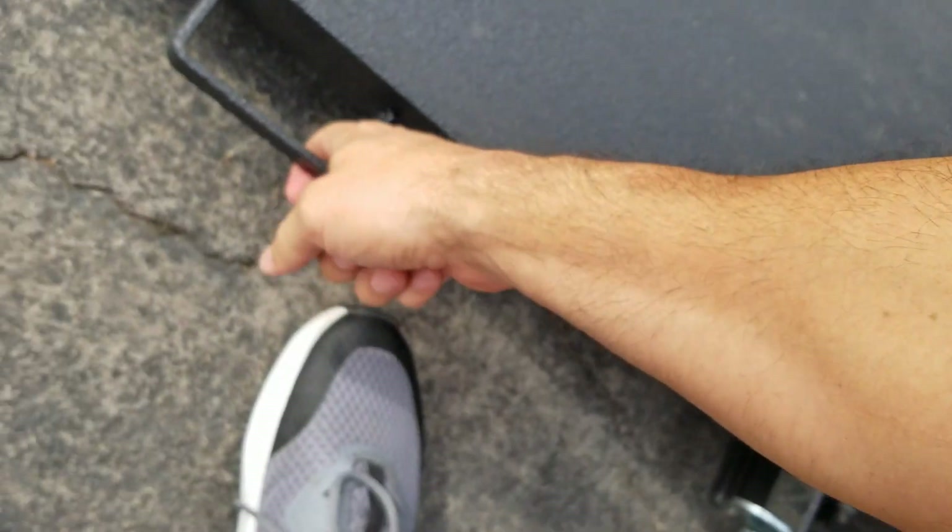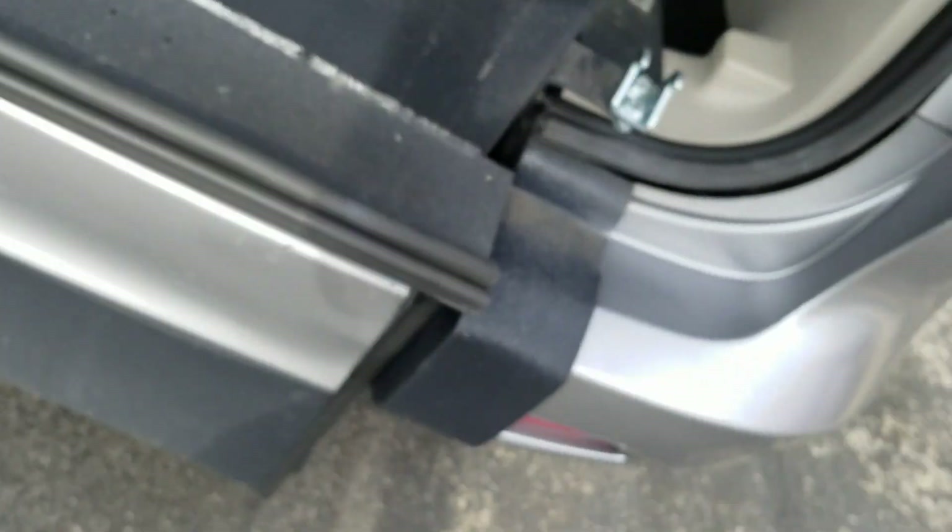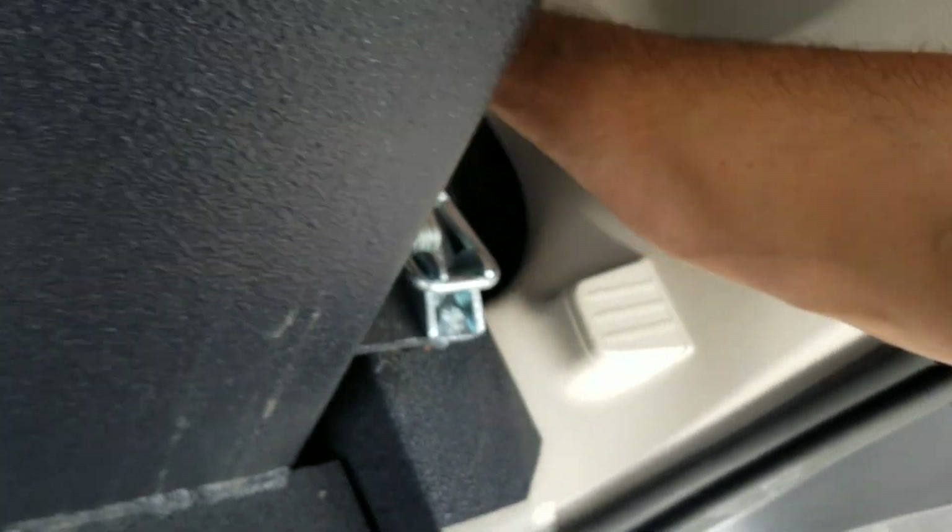So when you've got everybody secure, come back out and reverse the process. One finger — that's all it takes. Lift it up, clamp it down, and you're ready to go on about your day.